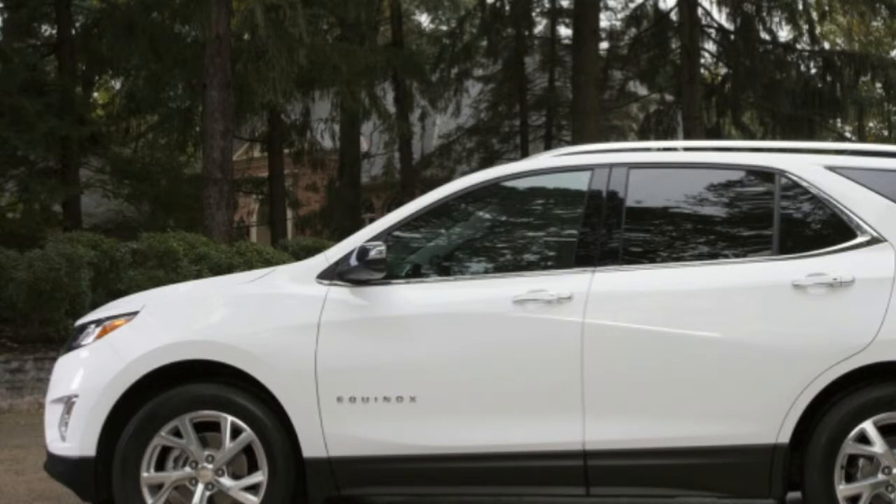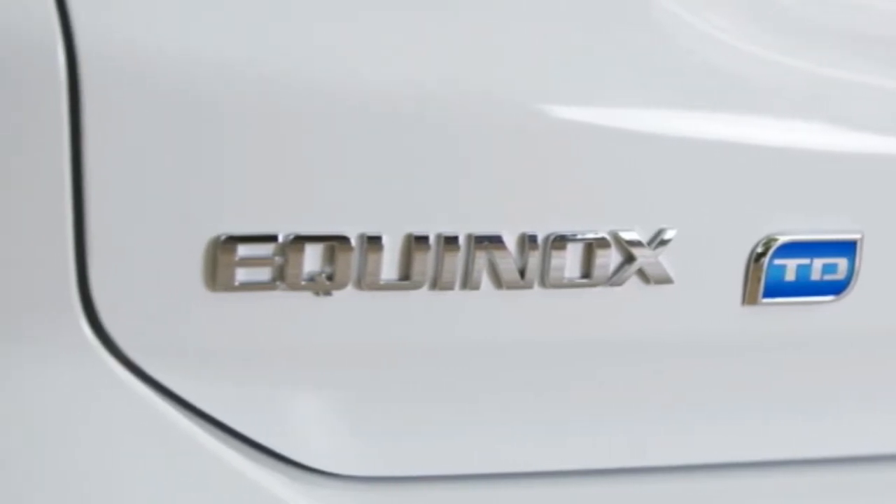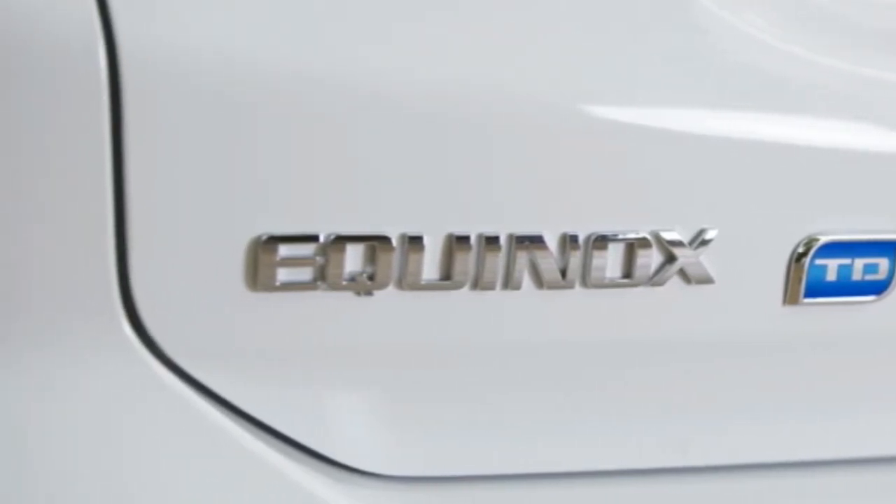Shrouded in scandal and old prejudices, it's hard to imagine many Equinox buyers checking the expensive option box to fit the oil burner to their crossover. That's why we spent a week in one, schlepping all around town and with plenty of freeway time, to figure out if this thing makes any sense given the deck seemingly stacked against it.